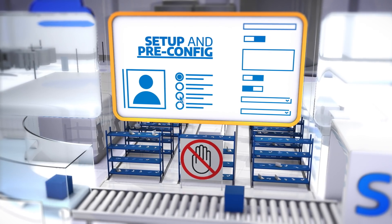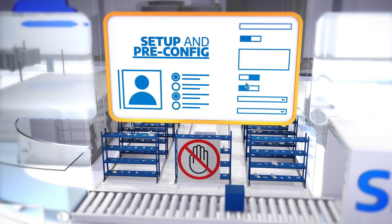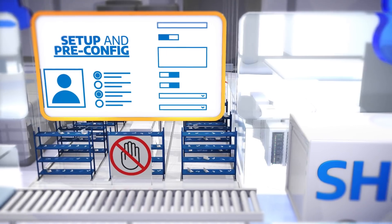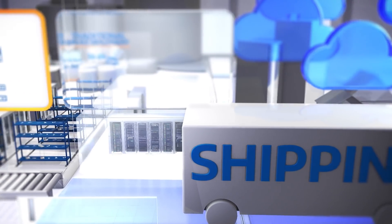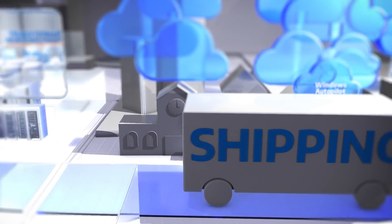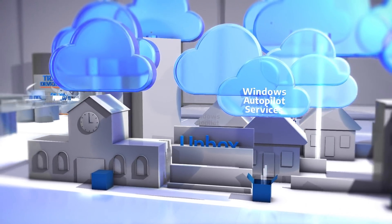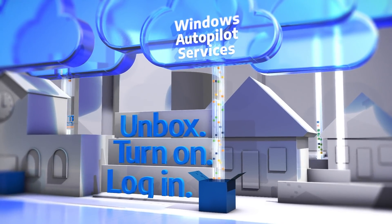Autopilot provides setup and pre-configuration services for new devices, so they're ready to use right out of the box. We can ship them, ready to go, straight to your employees. Users don't need to hurry up and wait for a lengthy provisioning process that delays productivity. Simply unbox, turn on, and log in to your Windows device.